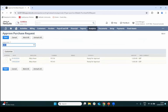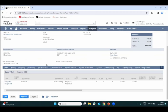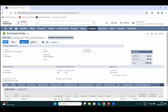Logging in as Carol Morgan, the financial controller, her reminders show a purchase request to approve. Opening it, she can see all the information Abby filled in and simply approves or rejects. If rejected, a note with the reason can be sent back to the requestor.